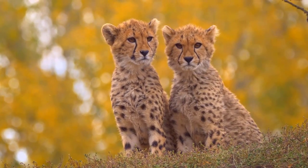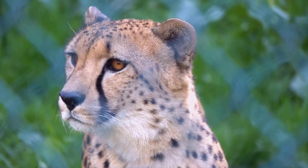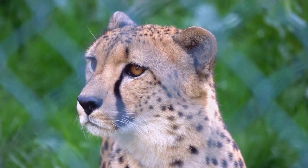If cheetahs are hunting in groups, they can hunt bigger animals like wildebeests and zebras. Cheetahs hunt during the day to avoid competition from other powerful predators like lions, leopards, and hyenas.